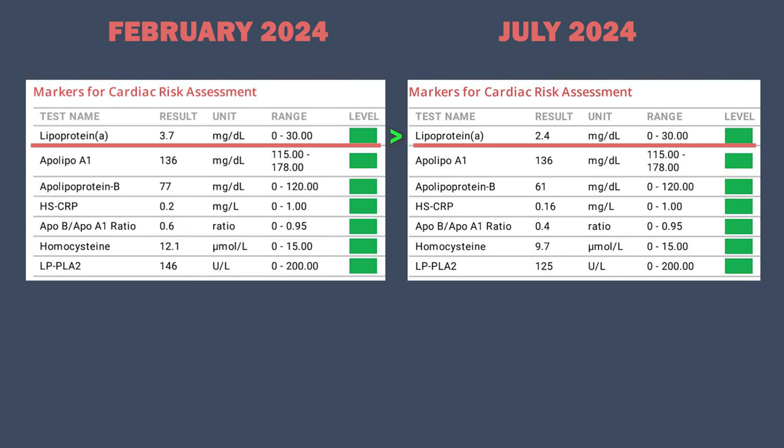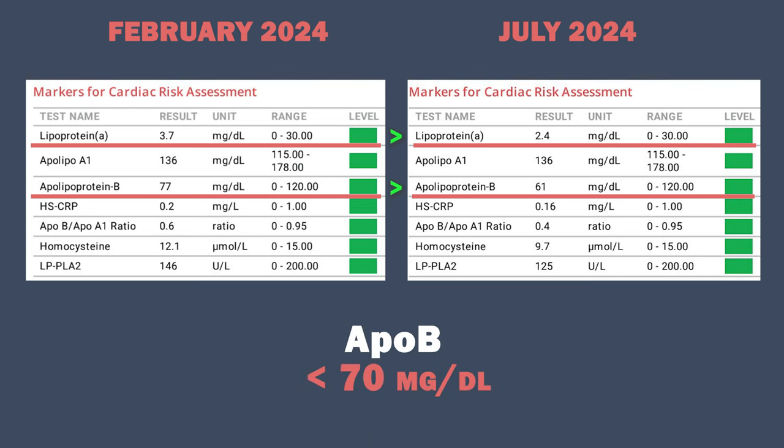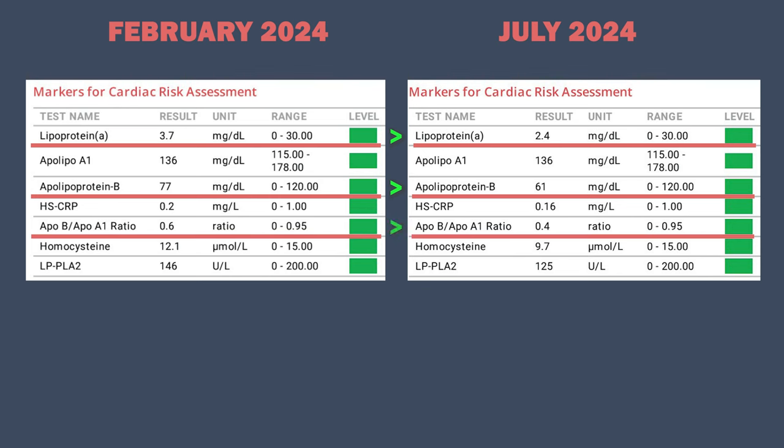My ApoB levels, which is a big risk factor for heart disease, were 77 milligrams per deciliter in February and 61 in July, which is a good decrease. ApoB levels below 70 are associated with the lowest risk of heart disease. My ApoB and ApoA ratio also decreased, and a lower ApoB to ApoA ratio is better for cardiovascular disease risk reduction. I'm not taking any pharmaceuticals or lipid-lowering drugs. All of this is the result of just modifying my diet, and the biggest change I did was the reduction of dietary saturated fat. As you can see, you can achieve very good lipid levels with ApoB and cholesterol without using statins.